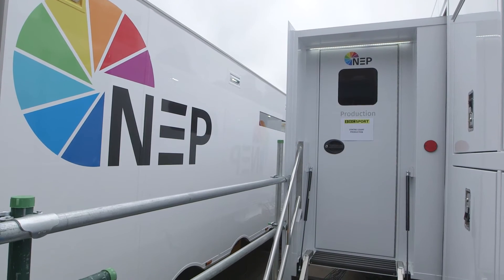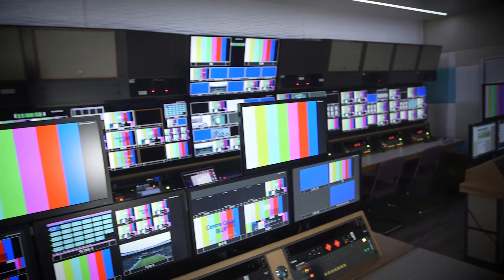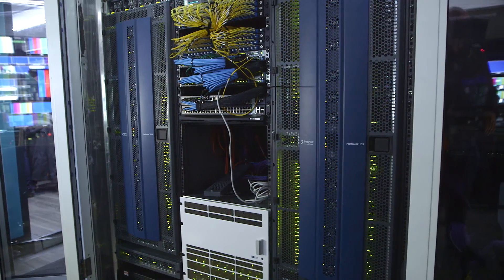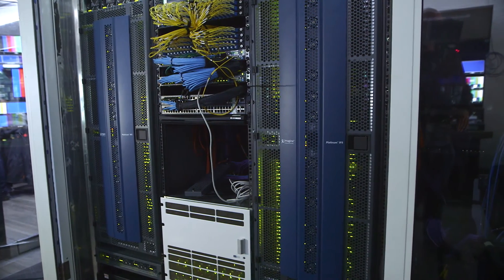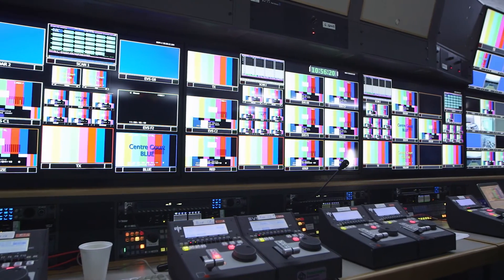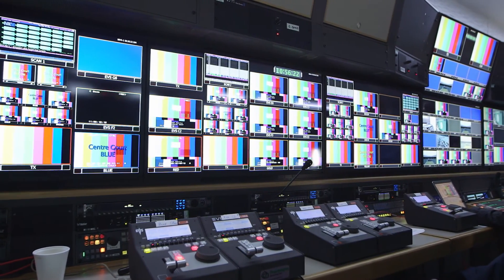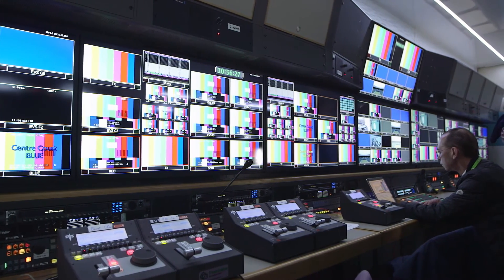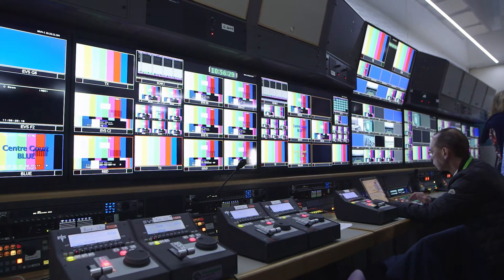This came online about a month ago and basically it's about a thousand square feet. The whole thing is based around a pair of Imagine IP3 router frames, which we've split, so two of the 4K levels are done on one side, two off the other, and the monitoring off the same one as the second two quads as well. So we can cope with 2SI, all quadrant-based 4K, and HD at the same time, or mix and match it.